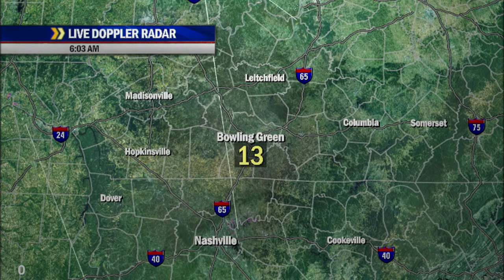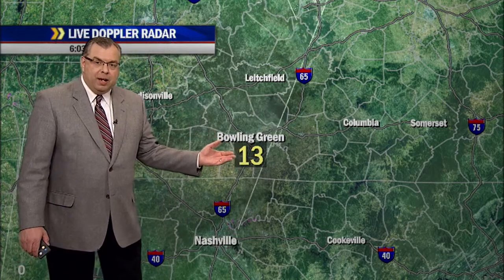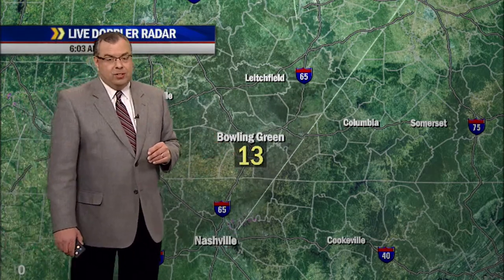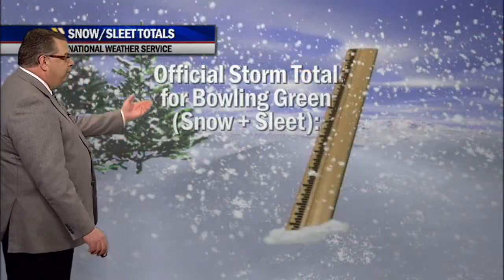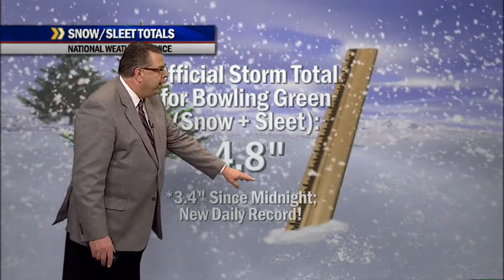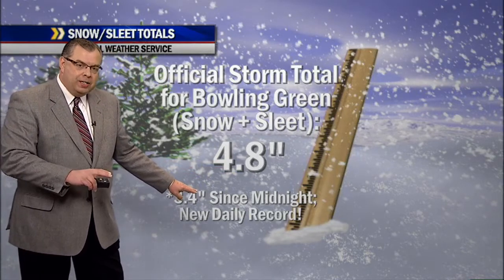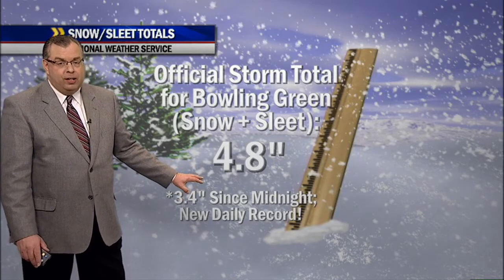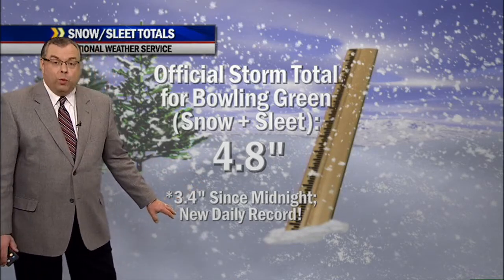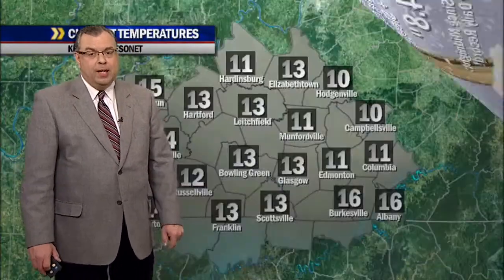The melting process will start today, even though it's well below freezing now and there are lots of slick, snow- and ice-covered roadways — be careful this morning. A lot of this will melt today thanks to ample sunshine and temperatures finally getting above freezing. The official storm total for Bowling Green — snow plus sleet added together — was 4.8 inches at the Bowling Green airport. 3.4 of that fell from midnight Sunday to midnight Monday, mainly late Sunday night into Monday morning. That was a new one-day record for the city of Bowling Green, significant, almost to the five-inch mark.